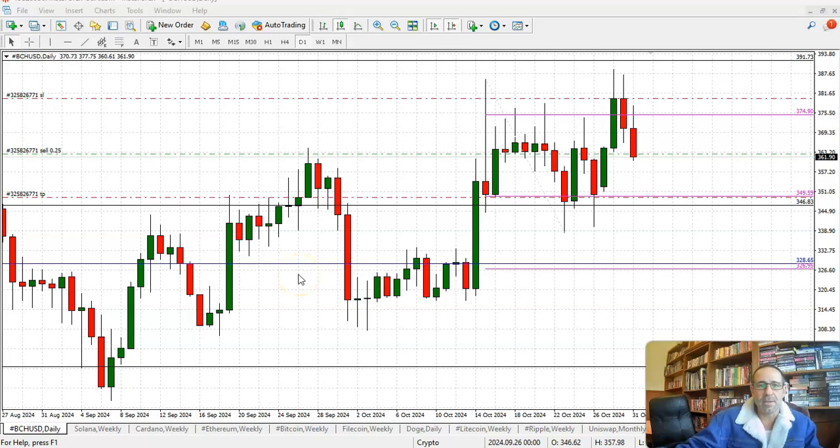Good morning ladies and gentlemen, here we go. Today is Thursday morning and we're looking at Bitcoin Cash. It's coming off, and breaking below 374.9 — that was our trigger to get into a short position.